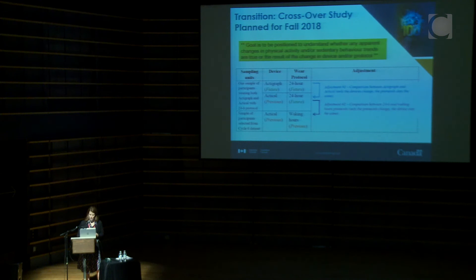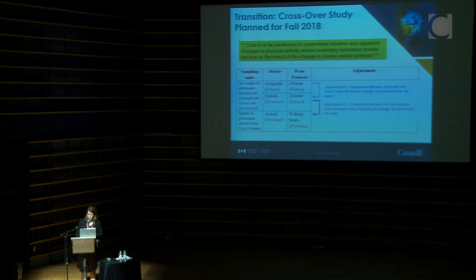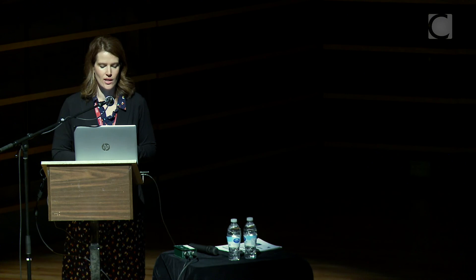The goal of all this crossover work is not to correct or adjust the data, but to understand that when we do a 20-year trend in physical activity in Canada, if there's an apparent increase or decrease, we want to know whether any of that is attributable to device or protocol changes. With the 24-hour movement paradigm, the objective sleep data will change things for us, and we'll have more information about sleep quality rather than just sleep duration.